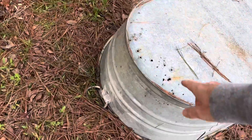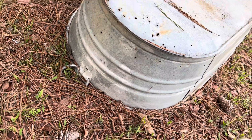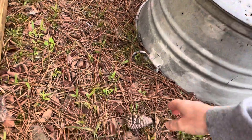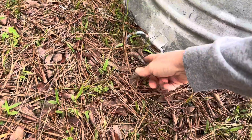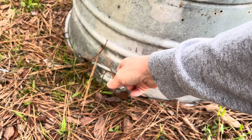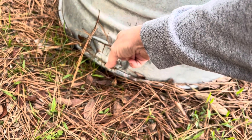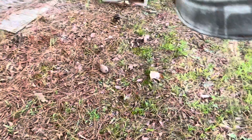Here is the old feed trough that I'm going to get, but I'm going to be very careful when I tip it over because we have snakes here in Arkansas and that is a perfect place for a snake haven to be. So I'm going to just flip it up — if there's a snake, we're going to walk back. Okay, no snake. Yay!